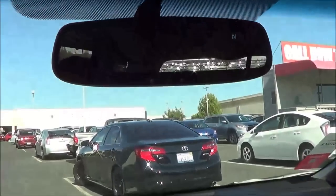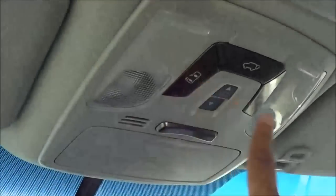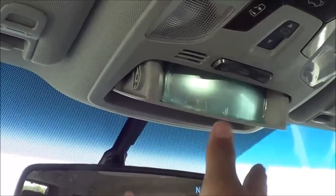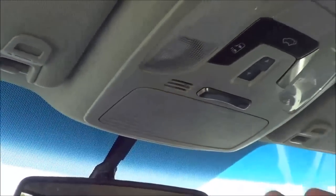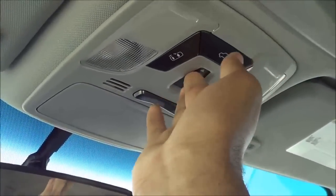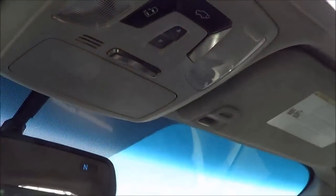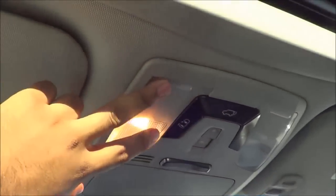Up here you have your auto-dimming rearview mirror with garage HomeLink, power sliding doors, and a conversation mirror with a sunglass container — currently covered in plastic since this vehicle just rolled off the truck. You also have a sunroof and the power tailgate button.